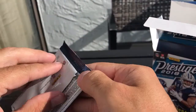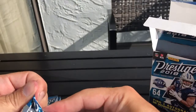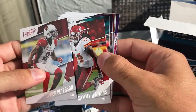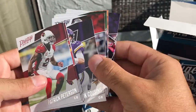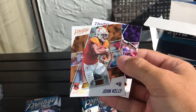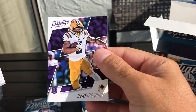Next pack: Patrick Peterson, Sammy Watkins, Ryan Tannehill, Trent Cousins, Kyle Van Noy, Earl Thomas, we have an Extra Points rookie card with John Kelly, and a Darius Guice rookie card.